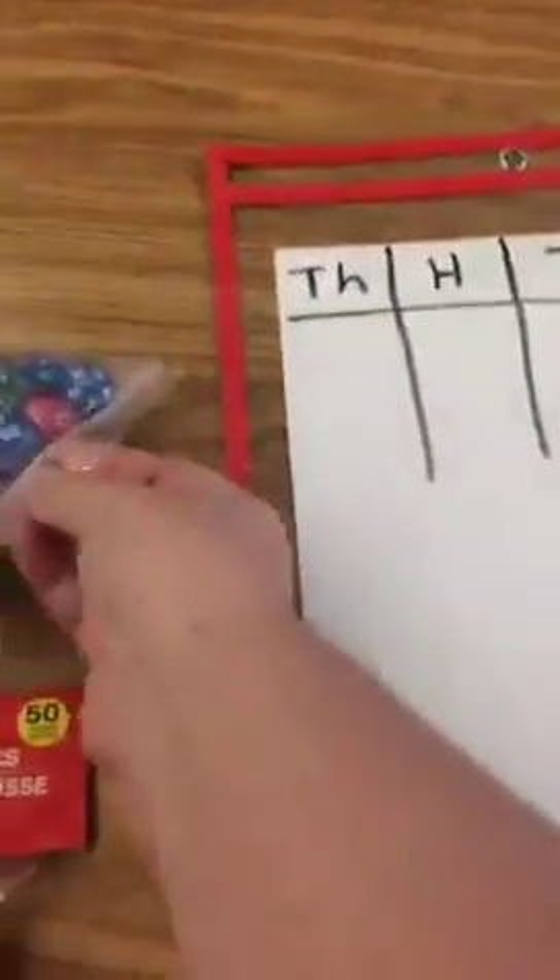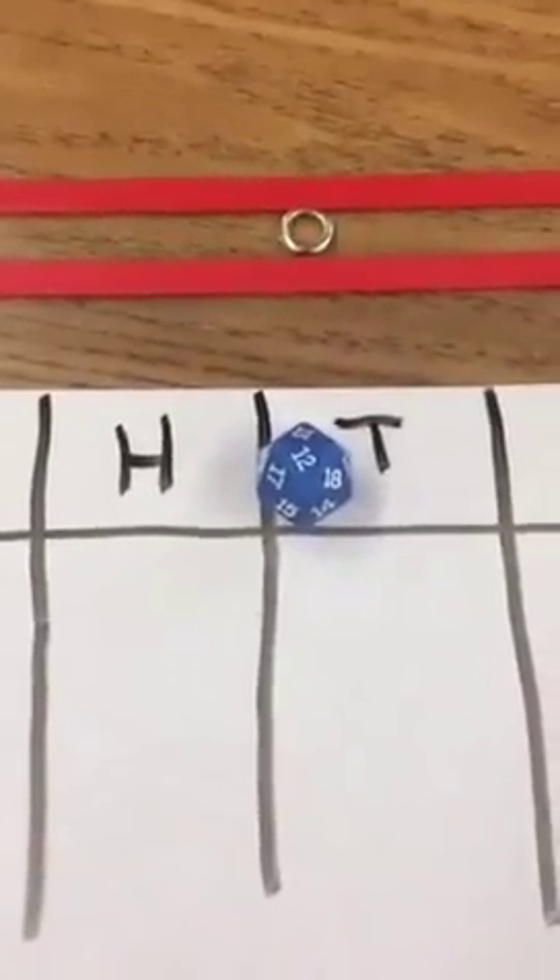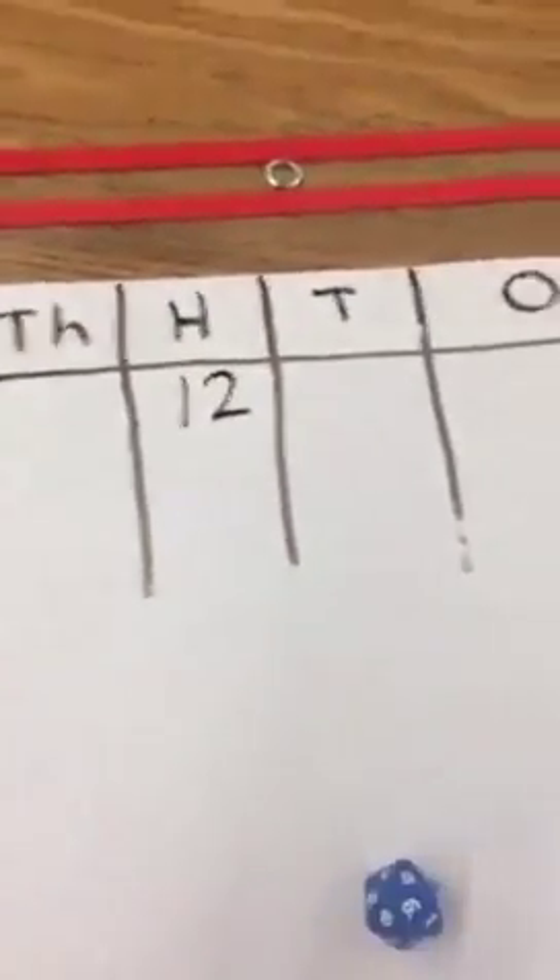My on-target kids are using the blue dice. They roll it and take turns — the first person rolls four times. So they have a 12, and they're going to choose where they want to put that to make a big number. Let's say they use it in the hundreds place. Then they roll again and got a nine — put that in the tens place. Then a four — put that in the ones place. And then a 19, so we'll put that in the thousands place.